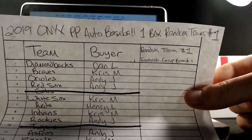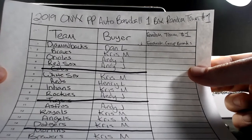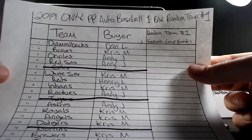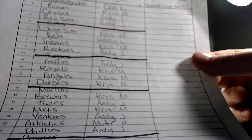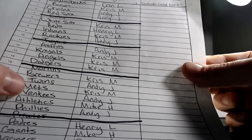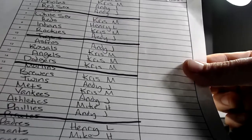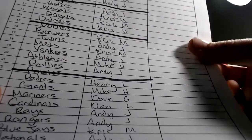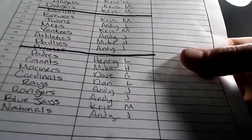Here's the list: Diamondbacks — Dan L; Braves — Chris M; Orioles — Andy J; Red Sox — Andy J; White Sox — Chris M; Reds — Henry L; Indians — Chris M; Rockies — Andy J; Astros — Andy J; Royals, Angels, Dodgers, and Brewers — all Chris M; Twins — Andy J; Mets — Chris M; Yankees — Andy J; A's — Mike H; Phillies — Andy J; Padres — Henry L; Giants — Mike H; Mariners — Dave G; Cardinals — Dan; Rays — Andy; Rangers — Andy; Blue Jays — Chris; Nationals — Andy.